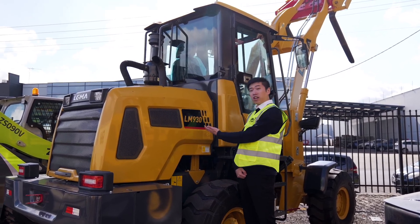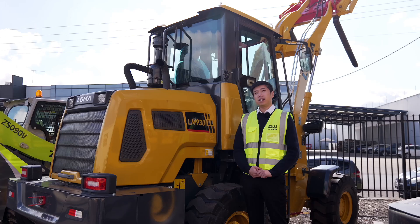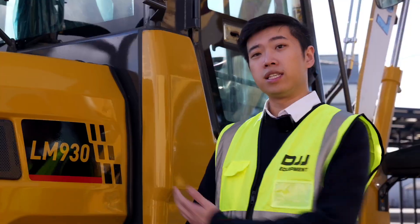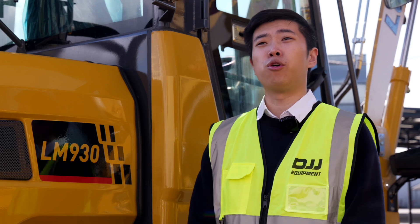This is our LGMA 930. It's got an operating weight of 3.8 tonnes, a rated load of 1.6 tonnes, and a horsepower of 87. This is our smallest, most compact loader, and prices start at $24,990.